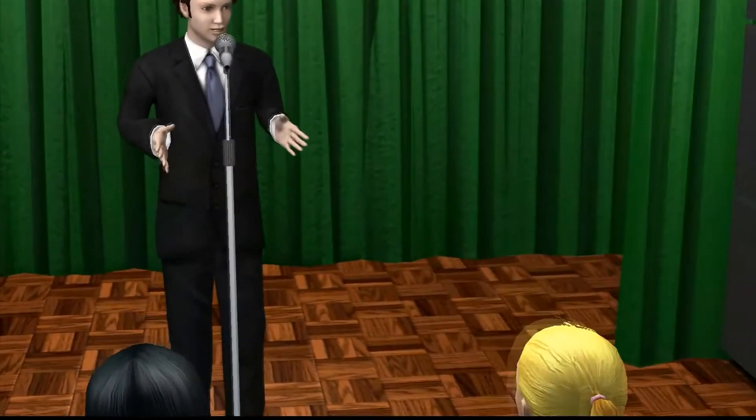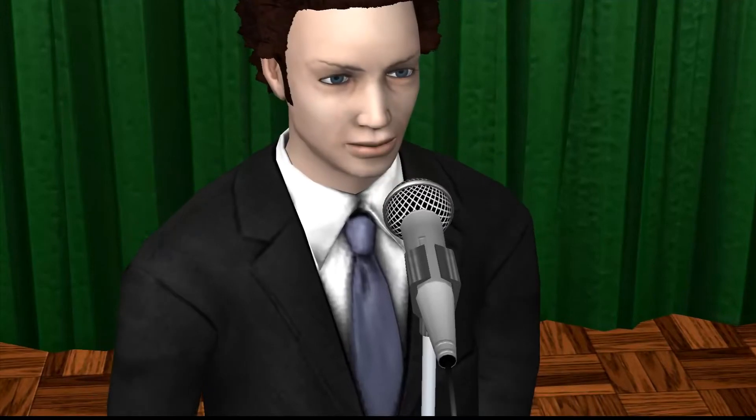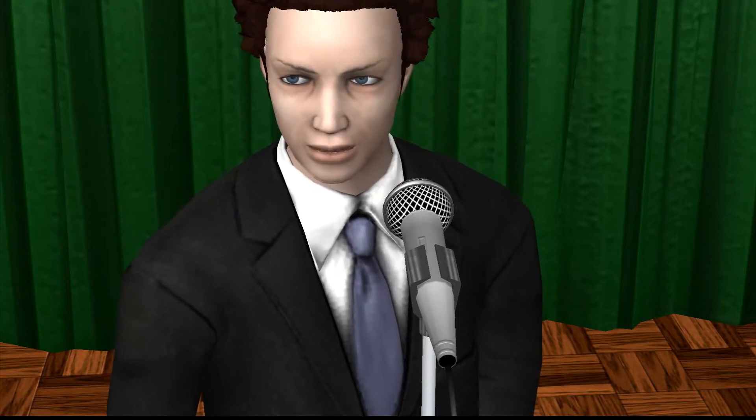Microphones have become ubiquitous in our lives, so much so that we hardly notice them anymore. They are in our phones, our personal assistant devices, even our TVs. But when faced with a proper microphone on a stage or in a studio, many people may not know how to approach their use.